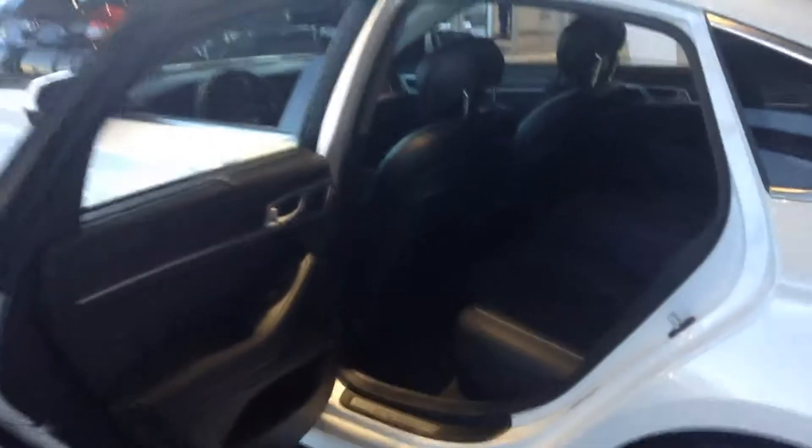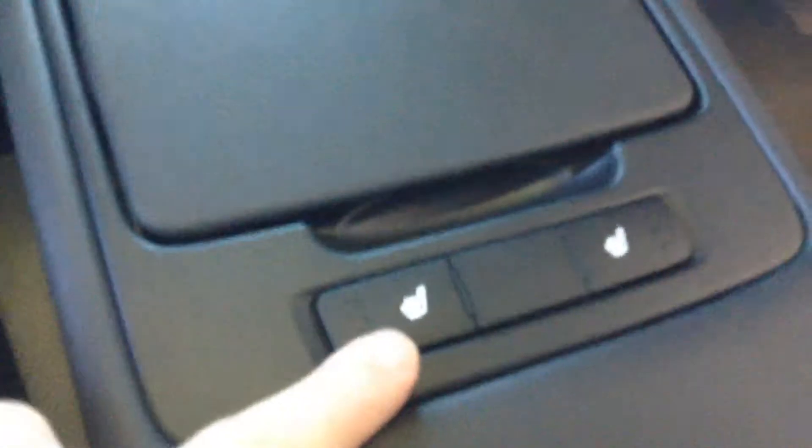Hopping in the back seat, we have a sun shade hidden in the door itself. It has the automatic window. It's very roomy in here with lots of head space, and we have three-way heated seats in the back too — nice captain's chairs. As we lean back, you can see we have a very large panoramic sunroof to go along with it.